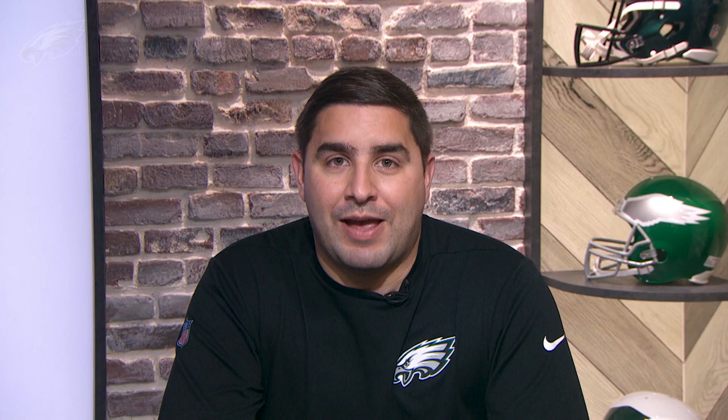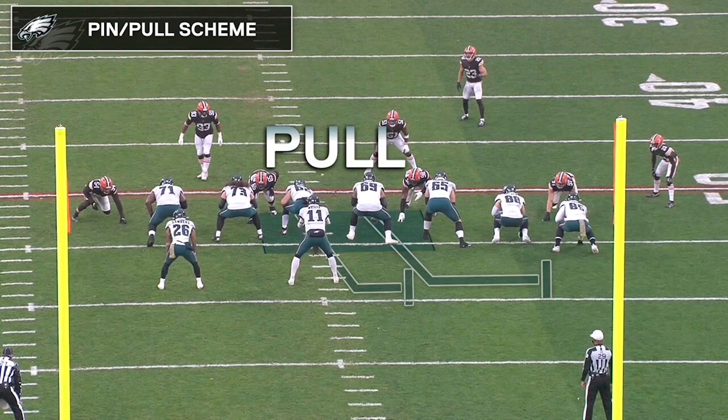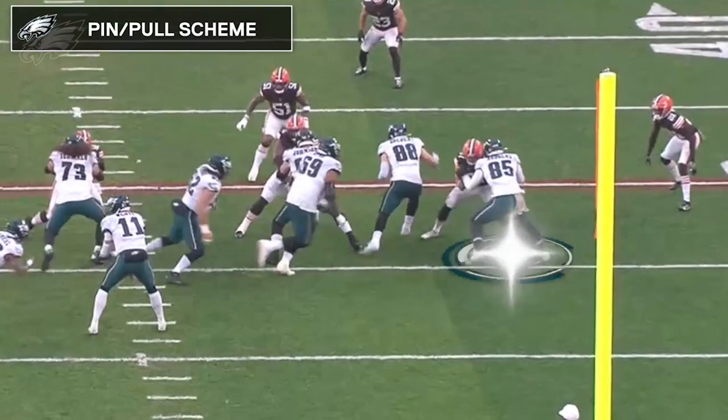For the better part of the last decade, the pin pull play has been one of the staples of the Eagles offense. You can see here you get the pins from the outside, the pulls from the inside — you need your tight ends to be active participants in the run game in order for these plays to work. Watch here the strong edge set by Richard Rodgers on this play.